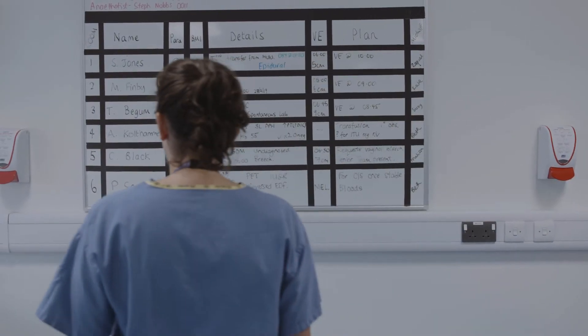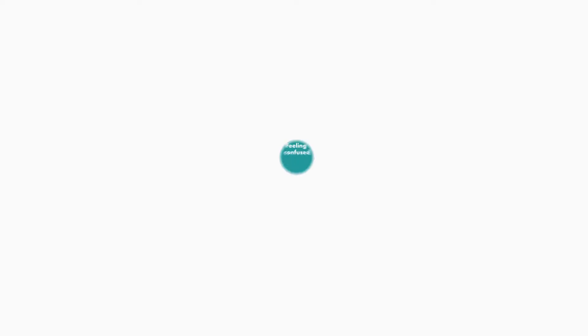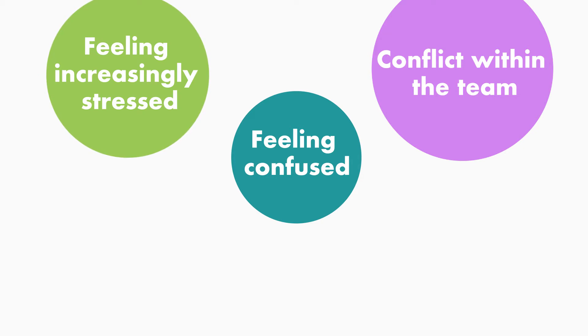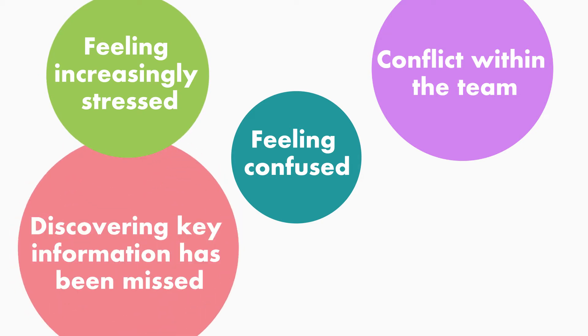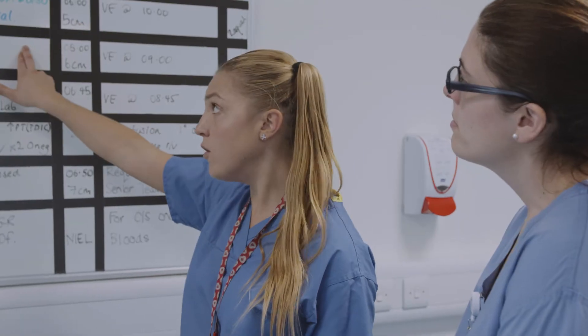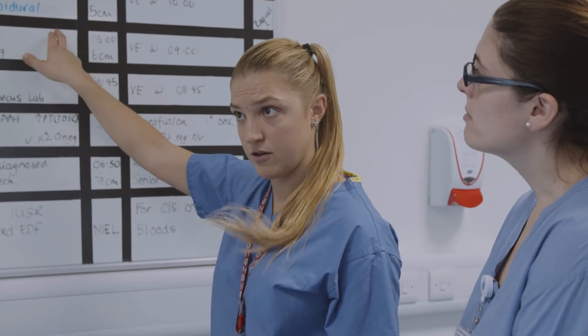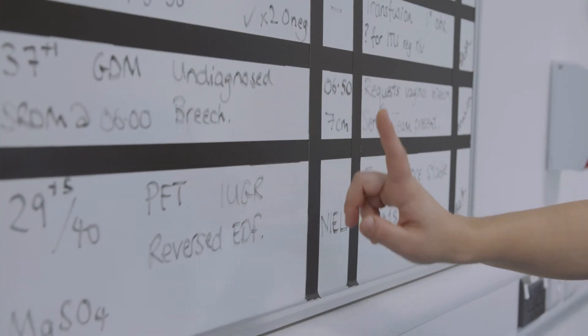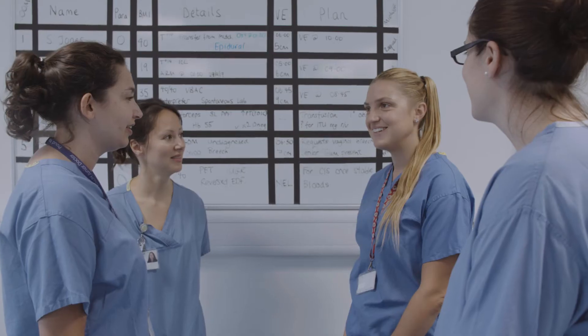There are five signs that you might be losing situational awareness: feeling confused, conflict within the team, feeling increasingly stressed, discovering key information has been missed, or something just not feeling quite right. If we ever lose situational awareness, we use safety huddles to regain it. These are quick meetings between senior clinicians to update everybody on new developments.